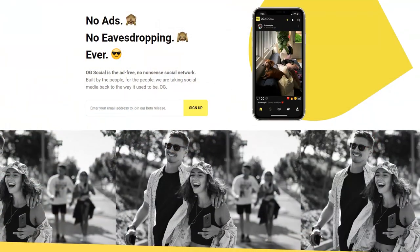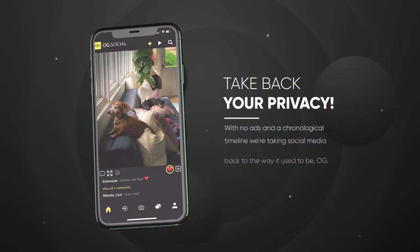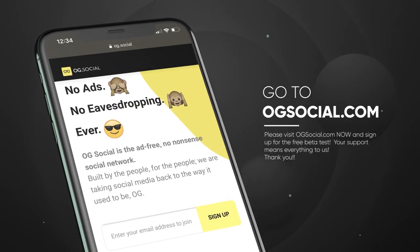Have you downloaded OG Social yet? Your boy Stu developed an app. It's called OG Social — it's like Instagram, except with a chronological timeline and no ads, ever. Also, we value privacy, unlike a lot of the other platforms out there. Go to OGSocial.com, sign up for the free beta, support your boy Stu, lock in your username for free.